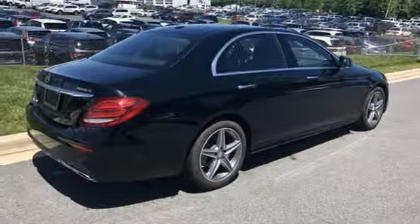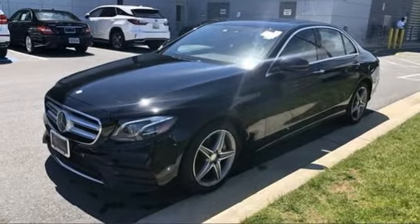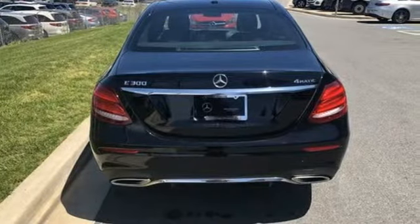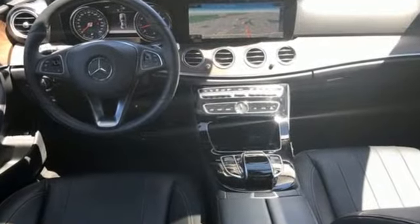Power tilting steering column. Intercooled turbo inline 4-cylinder engine. Express open and close sliding and tilting sunroof. Sport suspension. And power heated mirrors.